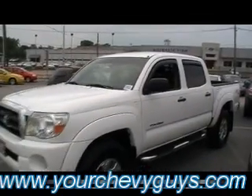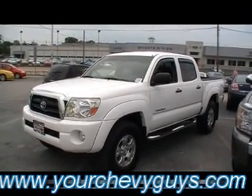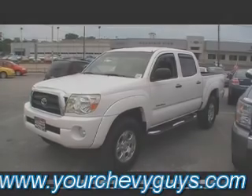Well guys, if you're looking for a Toyota Tacoma, I believe we might have found your truck. It's at Mountain View Chevrolet, downtown Chattanooga, Tennessee. Come visit us at 310 East 20th Street or check it out online at yourchevyguys.com. Thanks for watching, guys.